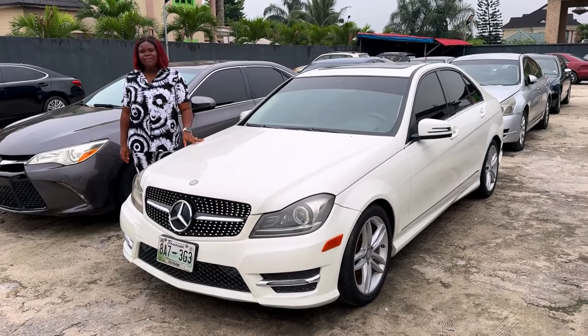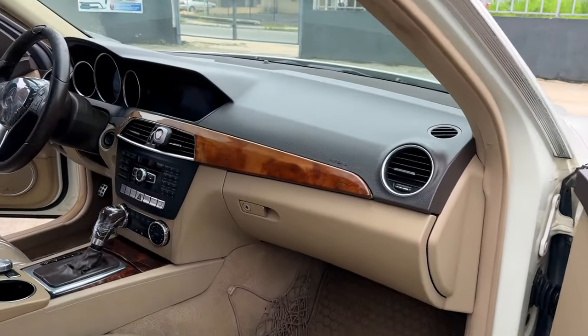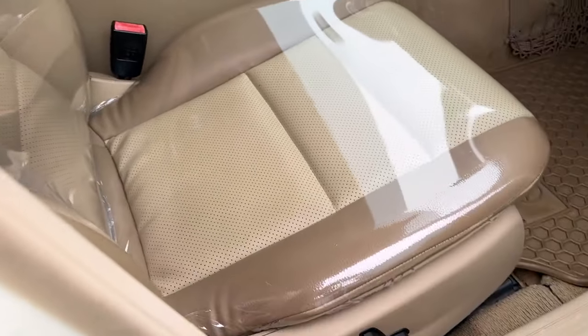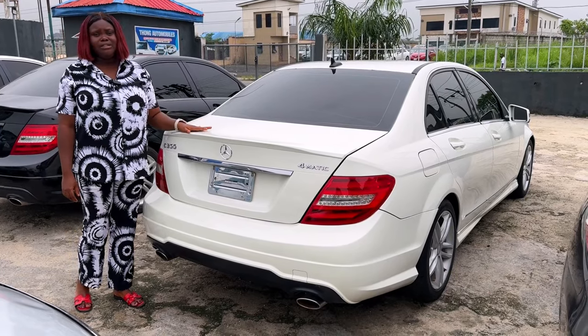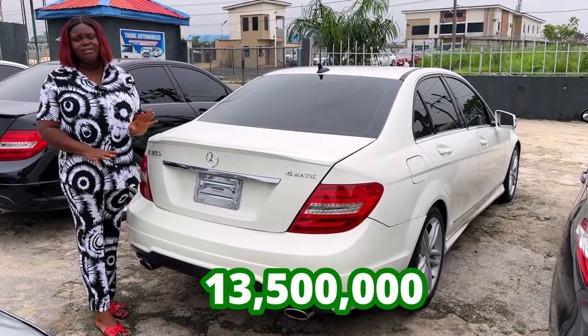And this is the 2012 Mercedes-Benz C300, foreign use. The interior is super neat, very clean, no crack dashboard. The AC is chilling. The leather interior is very, very sharp. And that's the back seat as well. This is the back view of the C300 foreign use, 4Matic. Going for 13.5 million, slightly negotiable.